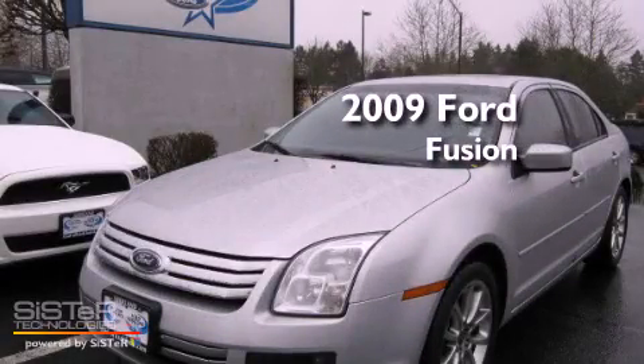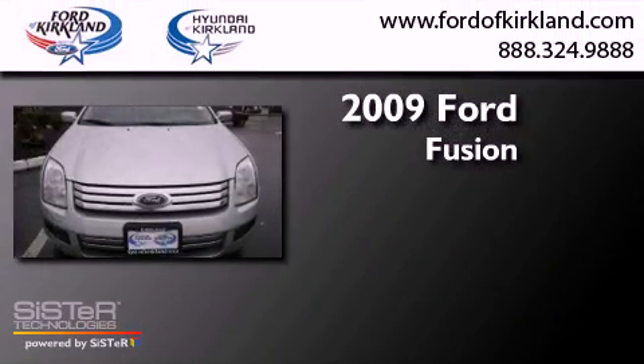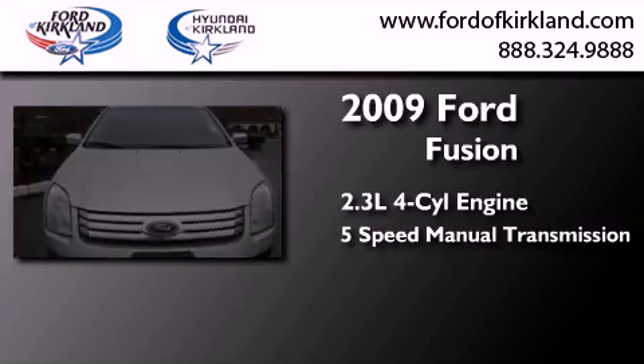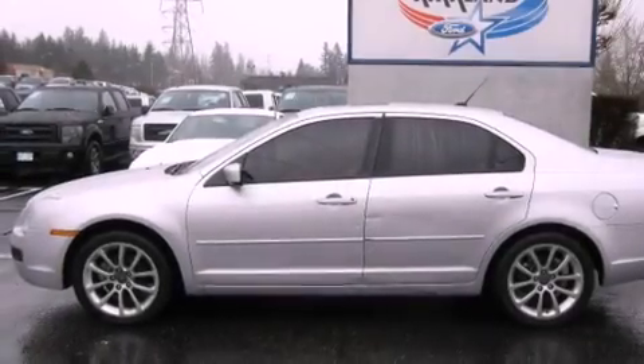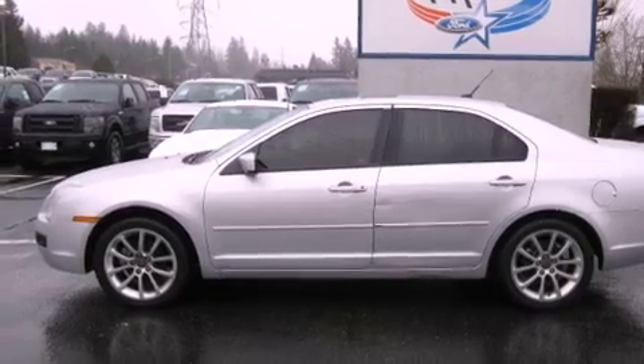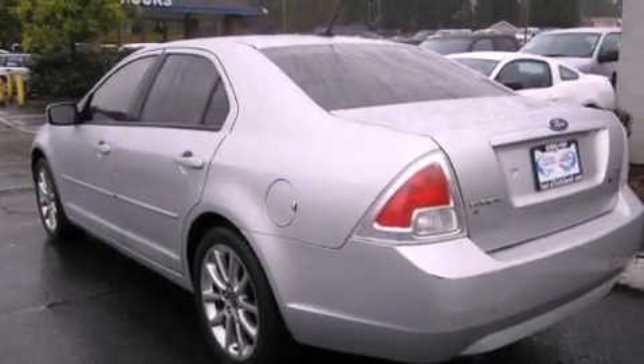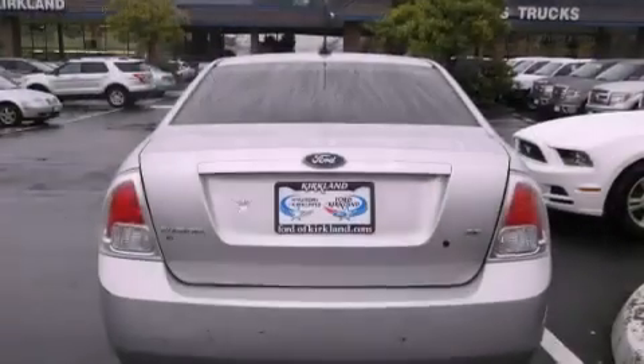This is a 2009 Ford Fusion. It has a 2.3-liter four-cylinder engine and a five-speed manual transmission. Its top features include a power sunroof, a low-tire pressure indicator, alloy wheels, and traction control and stability control systems.